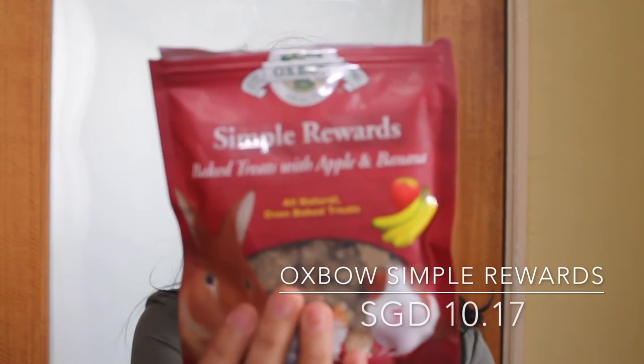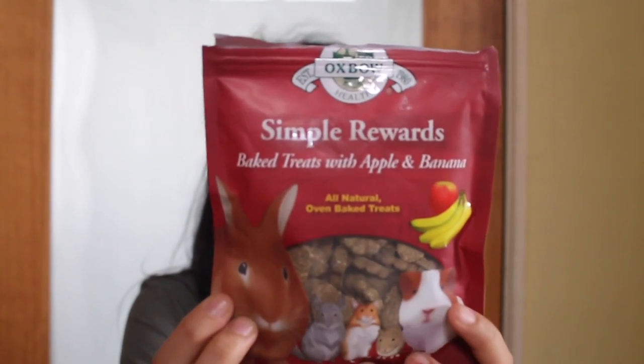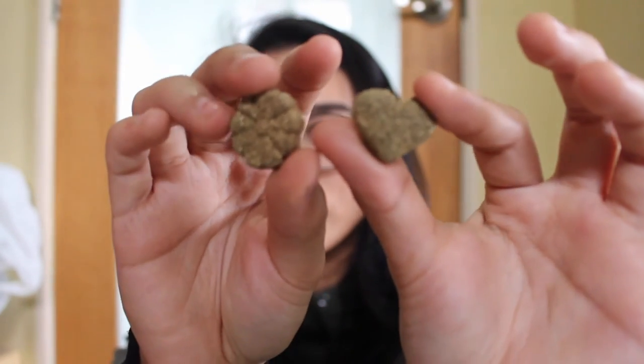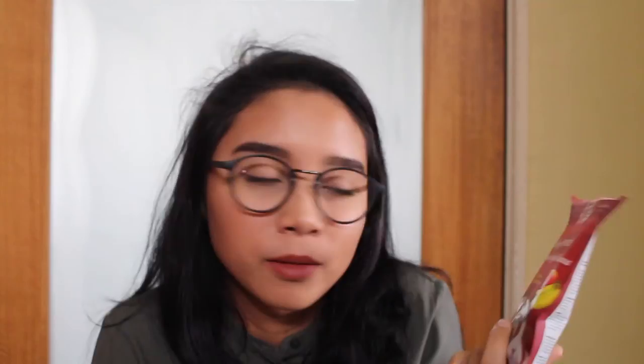The last one — it's not a favorite among my dwarves, but my Syrian hamster loves it. And it's the most expensive treat I've ever bought, but it's really healthy. It's from the Oxbow program — it's the Simple Rewards big treats with apples and banana. It retails for $10.17. Only my Syrian likes it, so I don't know if I'm still going to purchase this. But my Syrian likes it and it's healthy, so I might consider it.